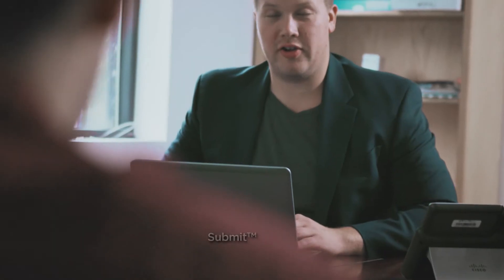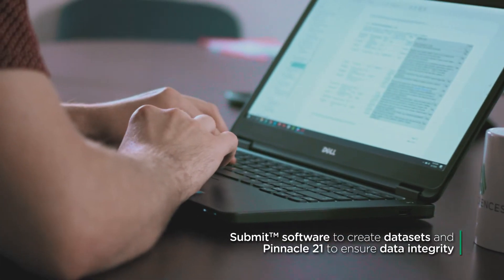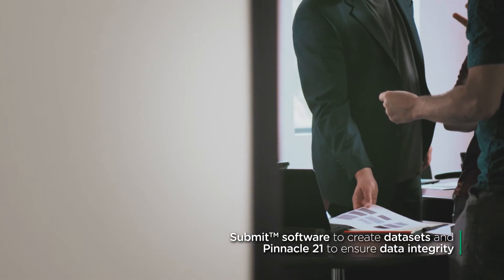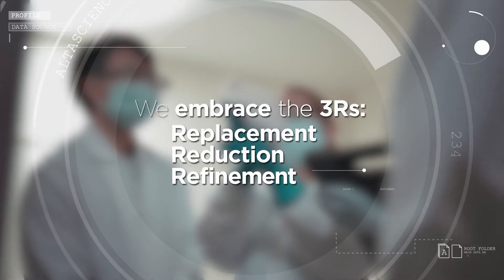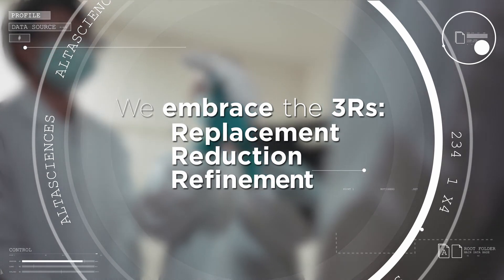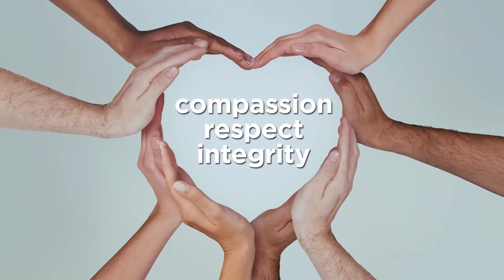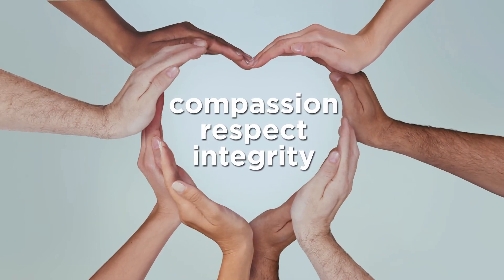Our SEND team provides compliant datasets for studies required under SEND 3.0 and SEND 3.1. We have developed a leading animal welfare program that complies with regulatory requirements. But more than that, our program was founded on a culture of compassion, respect, and integrity.